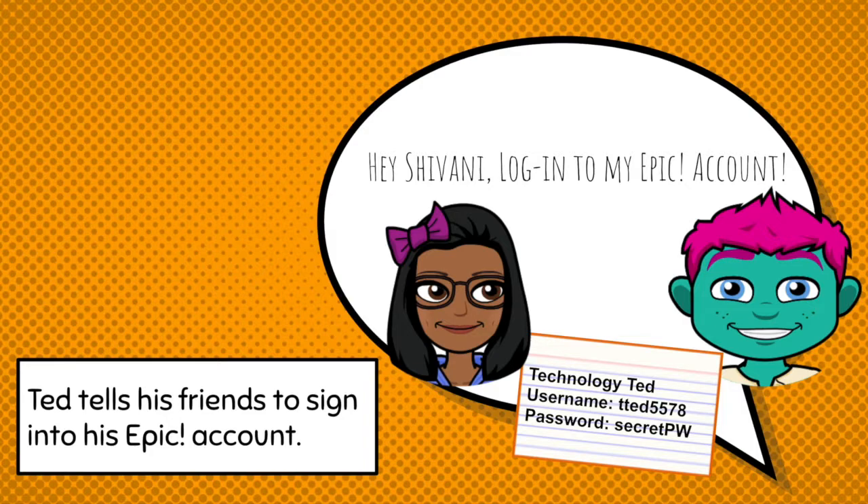Technology Ted is giving his friend Shivani his password and information. Should he be sharing his personal information like his password with his friend? No, we want to keep our passwords private. We can share with our teachers and even our mom, dad, or family, but we shouldn't give our password to anyone else because they could take your password and use it in a bad way. Technology Ted, keep that information private.